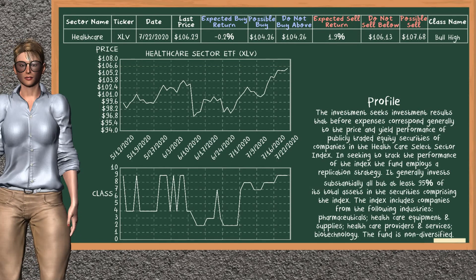Healthcare Sector ETF belongs to the bull high class. Today, our analysis does not list it as a suggestion to buy or sell.